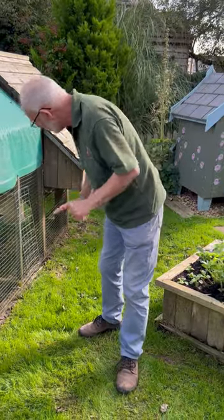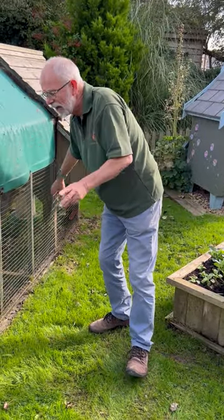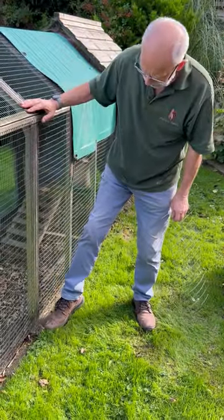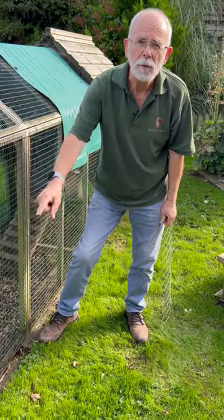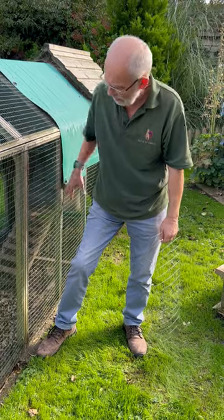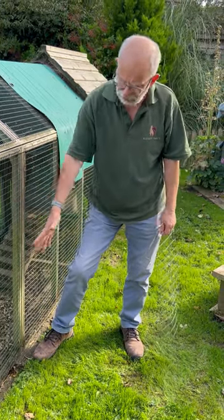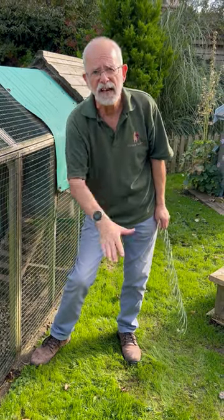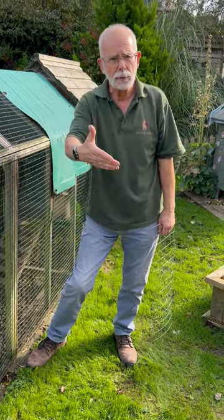Well, these Cornish game birds are in a run here. So what we've done is we sat the run on some sleepers — softwood tanalised sleepers — which we've sat in the grass there. And you can screw the run to it. It's very, very unlikely that a fox will dig underneath because they tend to scrabble, not dig.